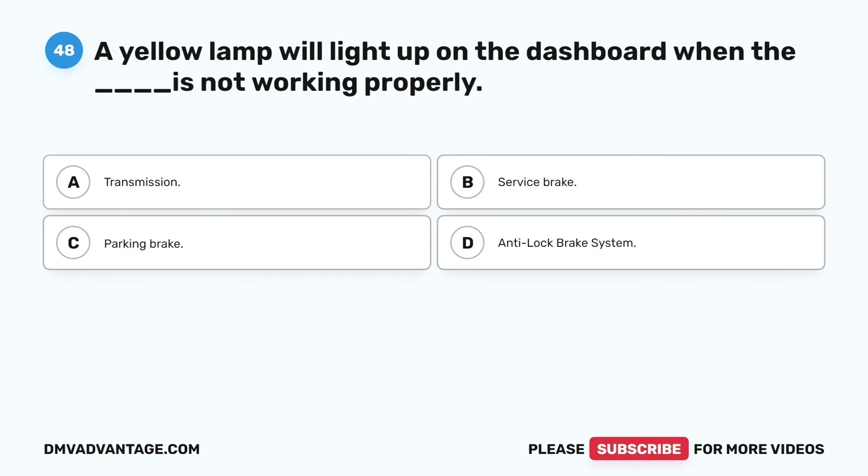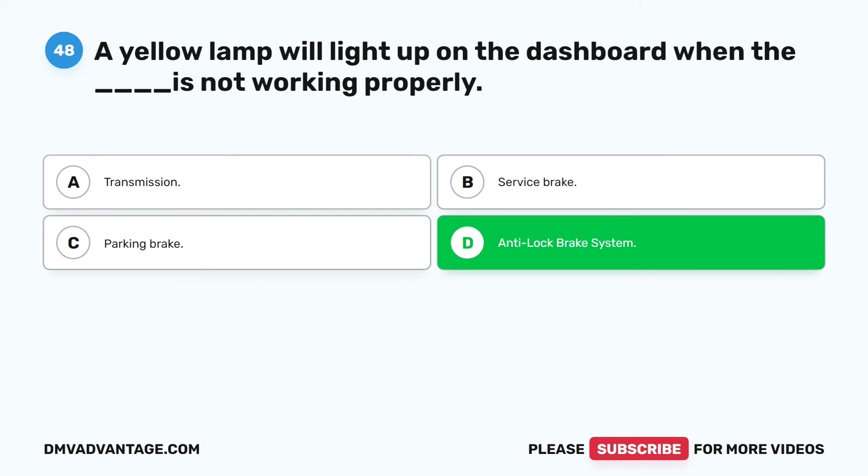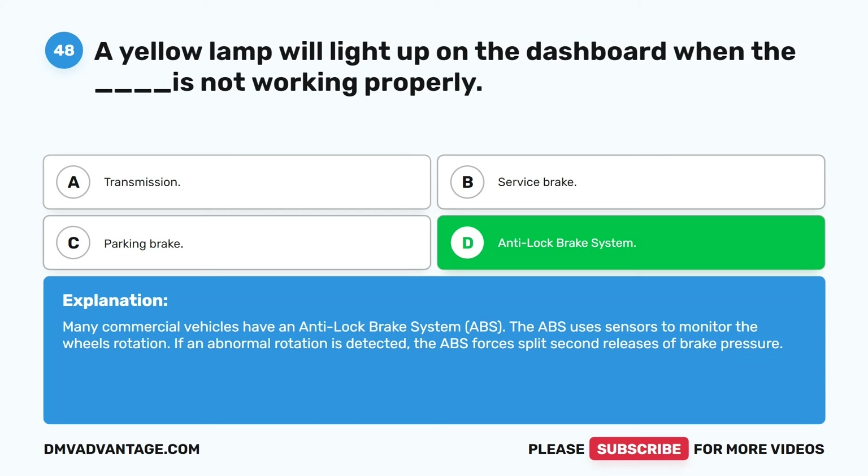Question forty-eight. A yellow lamp will light up on the dashboard when the blank is not working properly. A. Transmission. B. Service brake. C. Parking brake. D. Anti-lock brake system. The correct answer is D. Anti-lock brake system. Many commercial vehicles have an anti-lock brake system (ABS). The ABS uses sensors to monitor the wheel's rotation. If an abnormal rotation is detected, the ABS forces split-second releases of brake pressure.